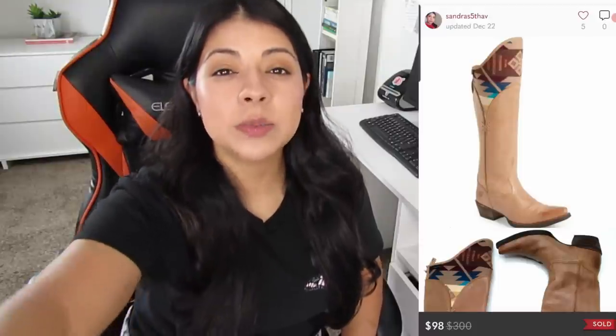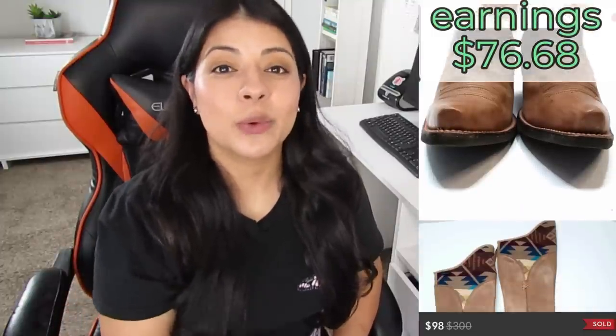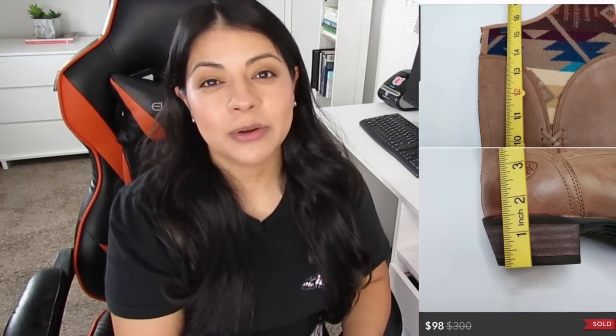The highest-priced sale of the month was these beautiful Ariat Pendleton Knee-High Cowgirl Southwestern Heeled Boots. They sold on Poshmark for $98, earnings were $76.68, and these boots sold in one day. This was an excellent sale all around — high amount, really fast, and very good profit. I paid about $20 for these, which is a very good price for this style of Ariat women's boot. Normally I'm willing to go up to $30 or even $35 for them because there is a lot of room for profit.